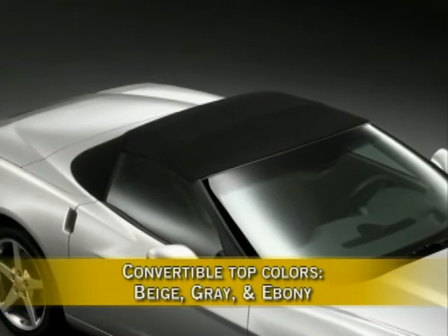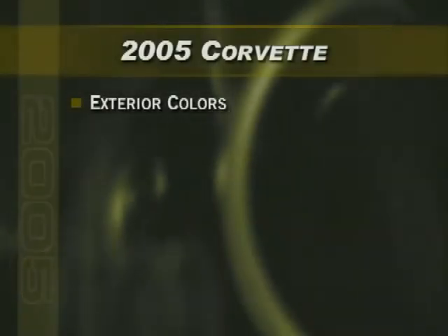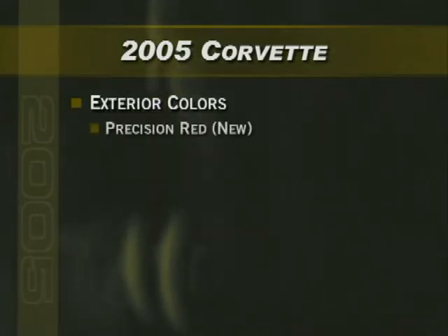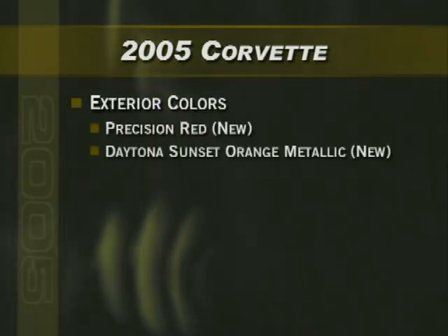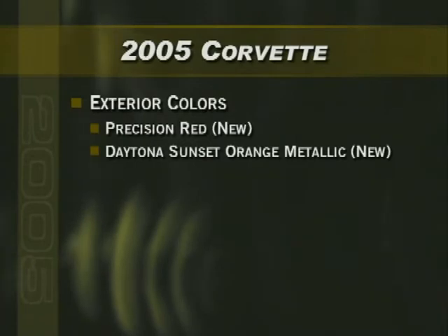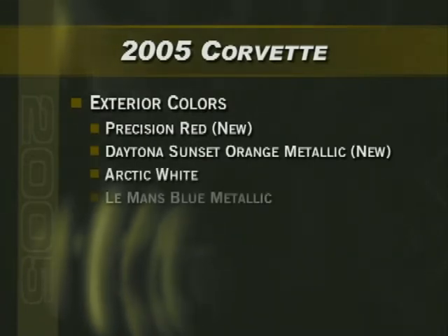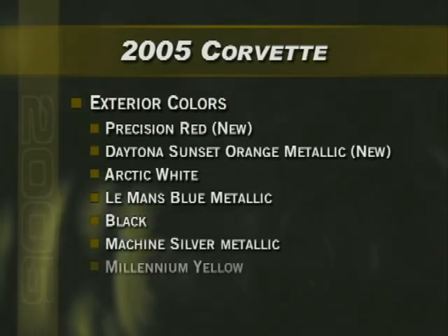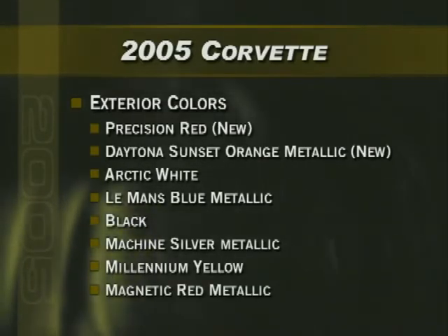Top colors for 2005 are beige, gray, and ebony. New exterior paint colors for 2005 include Precision Red and Daytona Sunset Orange Metallic. Other exterior paint colors include Arctic White, Le Mans Blue Metallic, Black, Machine Silver Metallic, Millennium Yellow, and Magnetic Red Metallic.